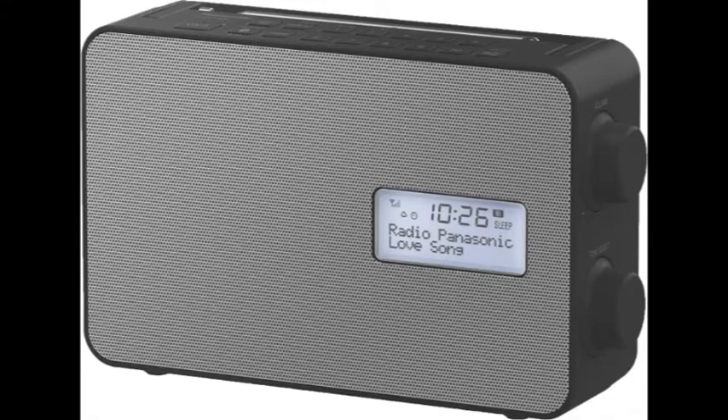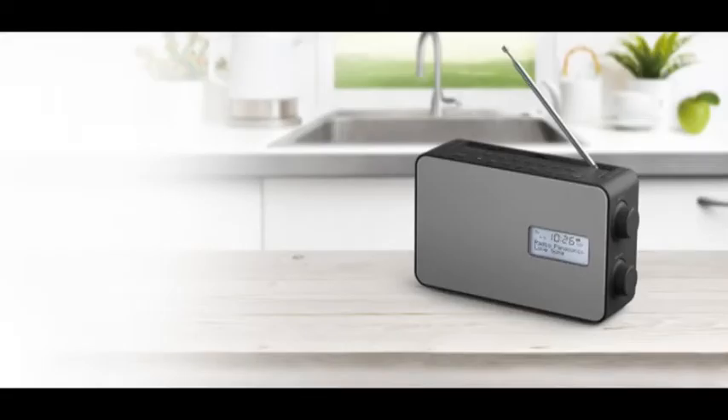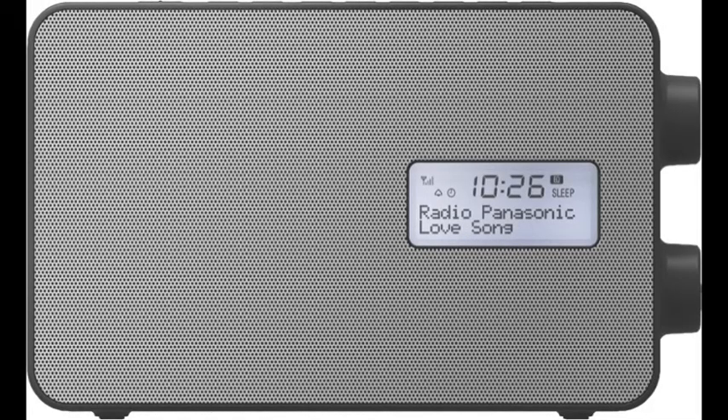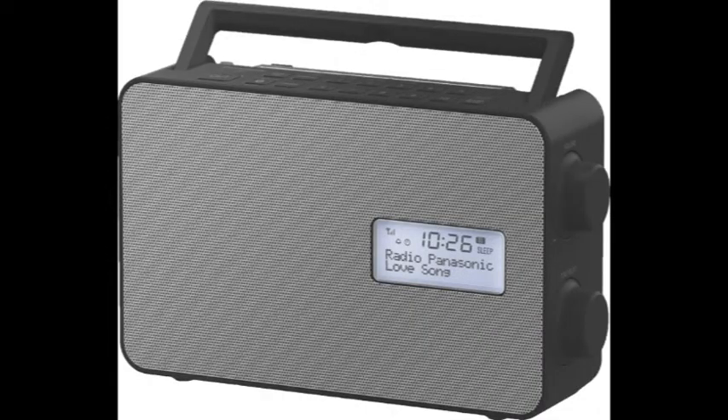This Panasonic digital radio is conveniently splash-proof too, so it can even be used in the kitchen as you cook, in the bathroom as you take a bath, or outside by the poolside, letting you enjoy your listening in more places. If you're looking for an all-in-one radio that will meet all your everyday listening needs, then you can't look past Panasonic's portable digital radio with Bluetooth.